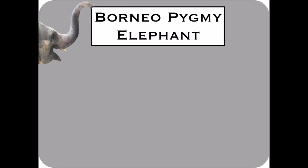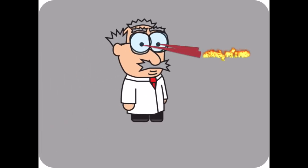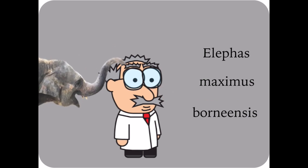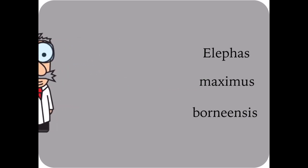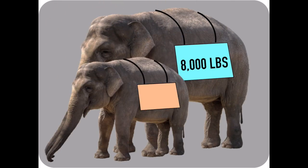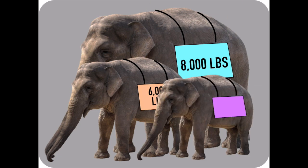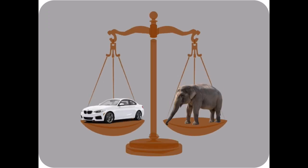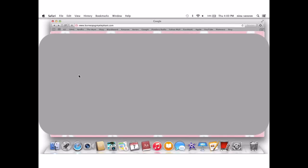The Borneo pygmy elephant has a scientific name of Elephas maximus borneensis. Compared to the African elephant, which averages about 4 meters and 8,000 pounds, and the Asian elephant that averages about 3.4 meters and 6,000 pounds, the Borneo pygmy elephant averages about 2.5 meters and 4,000 pounds. That means if they were football players, they would be less than five yards tall, and they would weigh as much as a mid-sized car.